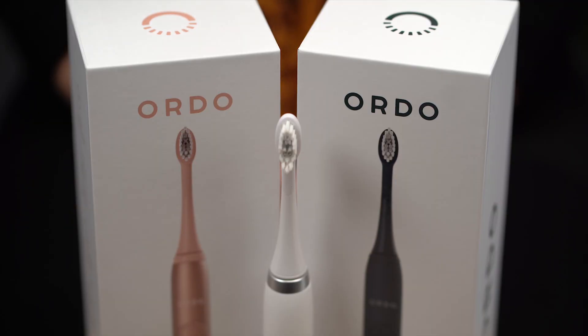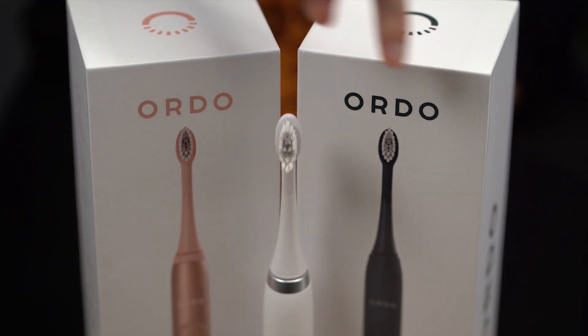And for those of you who are fashion conscious, the Sonic Plus also comes in rose gold and in black.